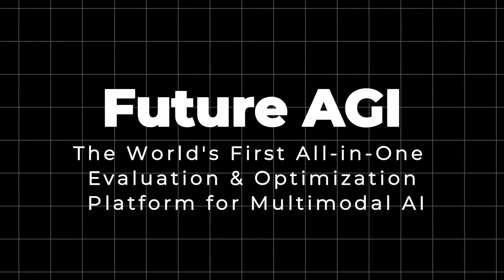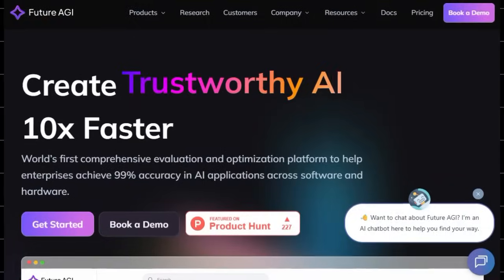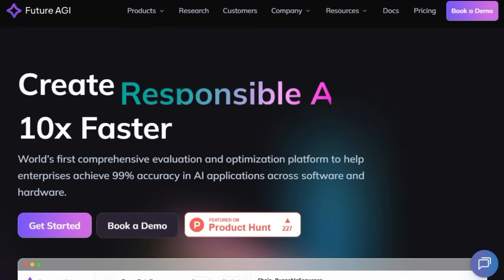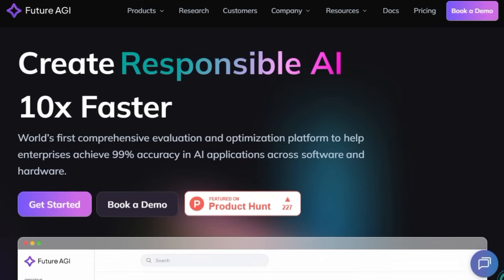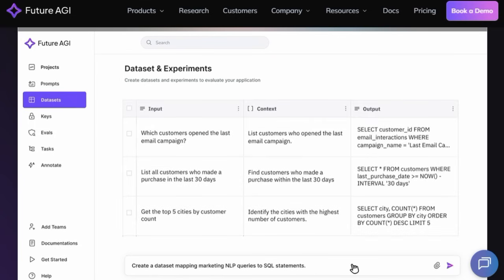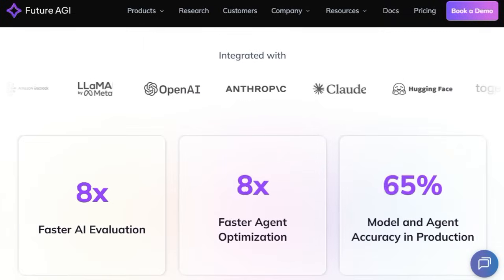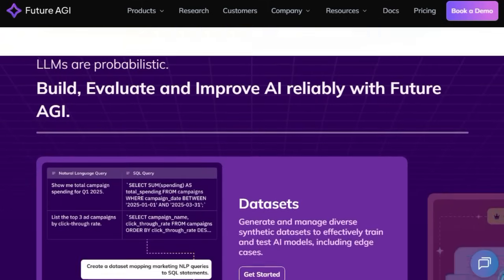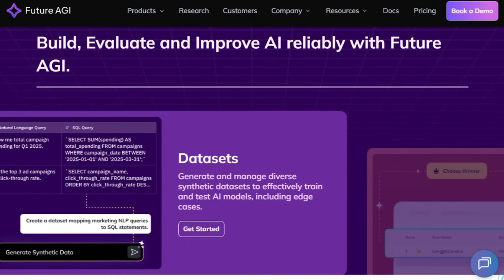Project number six: Future AGI — the world's first all-in-one evaluation and optimization platform for multimodal AI. Future AGI stands out as a game-changer in AI development. It's not focused on generating content or building agents per se, but on elevating the trustworthiness and accuracy of AI systems. What makes this project truly unique is its comprehensive end-to-end platform built to evaluate, optimize, and monitor AI across modalities — text, image, audio, and video — all from a unified interface. Future AGI automates the process, offering deep multimodal evaluations, real-time observability, and automated optimization, cutting development cycles from weeks to minutes.